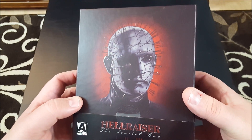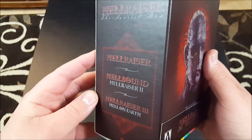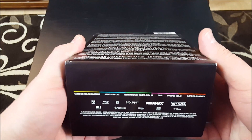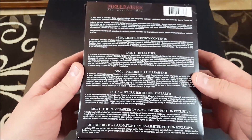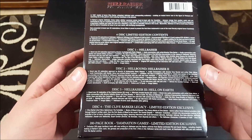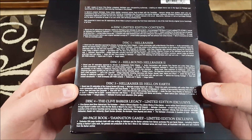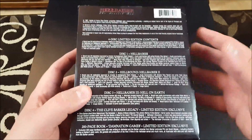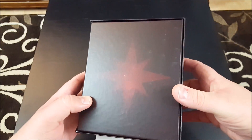Here is the front cover with Pinhead on the box. There's the side — Hellraiser, Hellbound Hellraiser 2, Hellraiser Hell on Earth. Here's the bottom with all the credits listed, and here is the back with an absolute plethora of extras. This set includes a fourth disc entitled The Clive Barker Legacy, which is exclusive to this set, and a 200-page book, Damnation Games, which is also limited to this set.